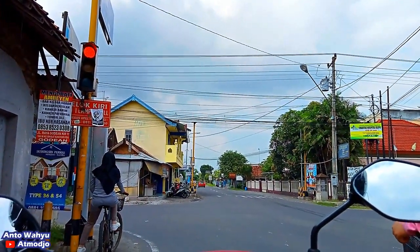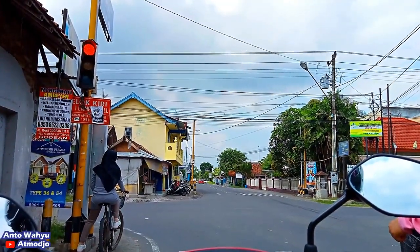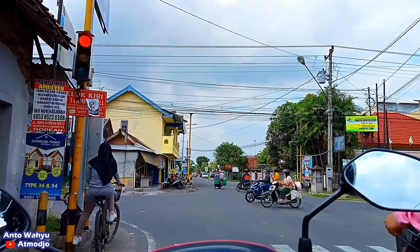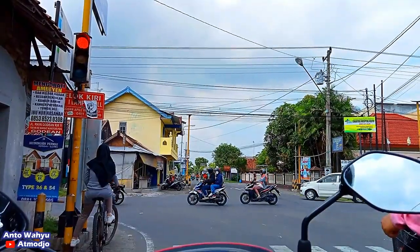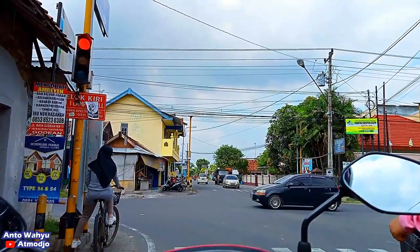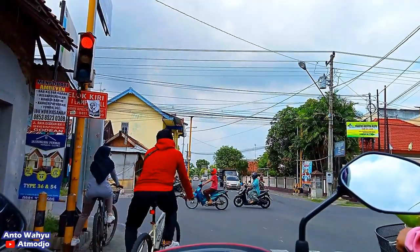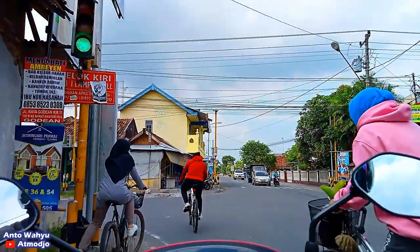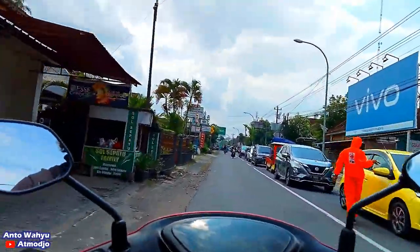Kita sekarang sampai di Perempatan Moyudan, Jalan Godean. Ini sudah masuk ke jalan utamanya ya, kalau lurus itu nanti tembus ke Jalan Wates, kalau ke kanan itu nanti menuju ke Wates juga. Kita ambil yang ke kiri yang menuju ke arah Godean.